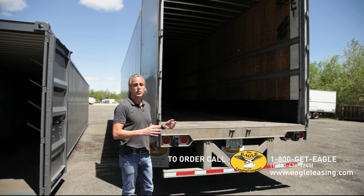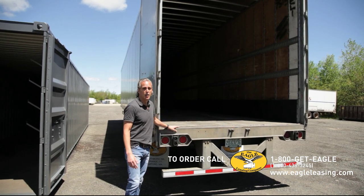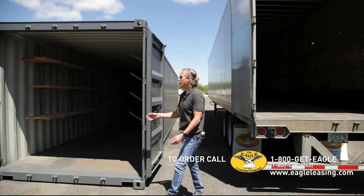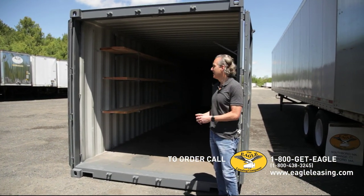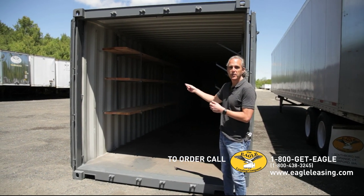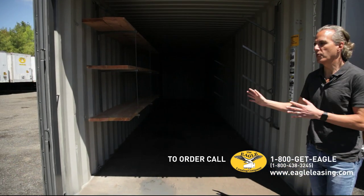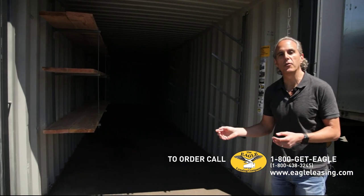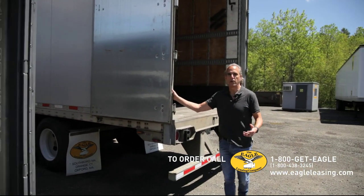If you know that at some point after you load it up you may have to move it around a little bit on the site, this is really your only option, because the container over here can't be moved once you load it — once you load it, that's it. This is a 44-foot container; it's outfitted, as you can see, with some shelves and some pipe rack options. These are great accessories that are very popular, however they're not available with the trailer, so keep that in mind.